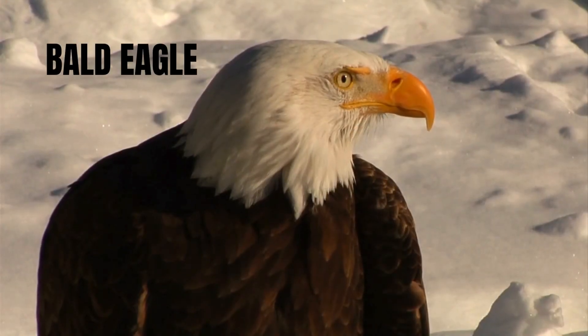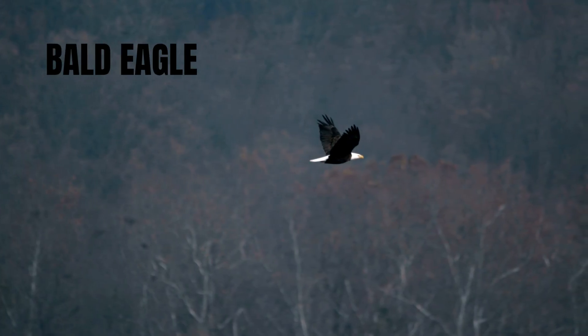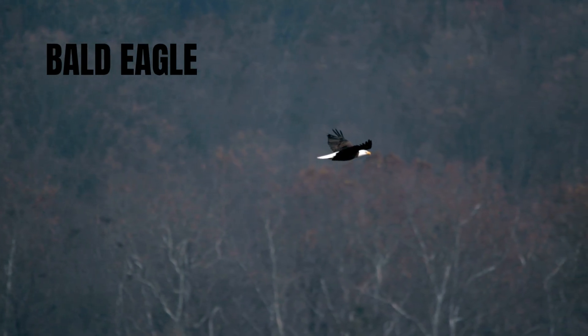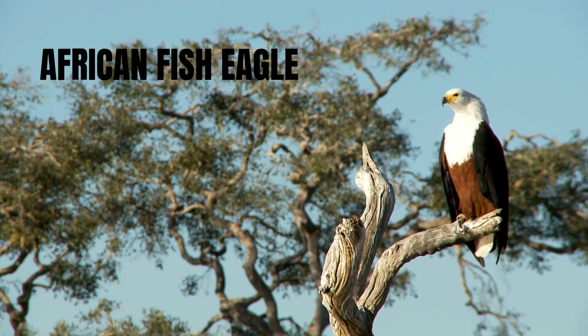Bald eagles, on the other hand, are limited to North America. They're often thought of as migratory, but many remain year-round where food sources are consistent. Other eagle species, like the African fish eagle, overlap ecologically with ospreys, but rarely in the same densities.